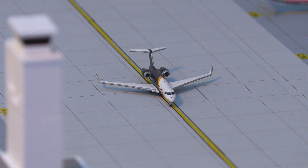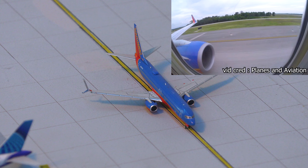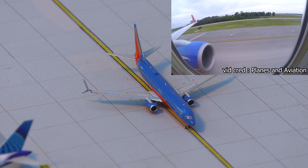Just taxiing between Concourse C and B, we have this Private Global 6000, which just arrived in from Billings. And just taxiing here, we have this Southwest Airlines 737-800 taxiing at Mach Jesus, arriving in from Sacramento.